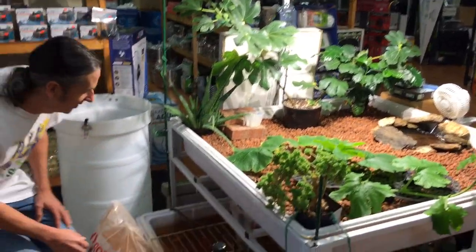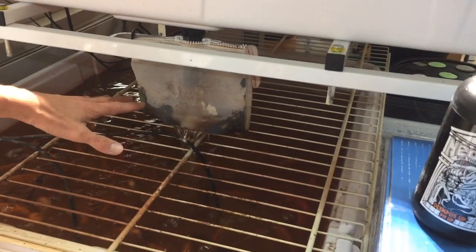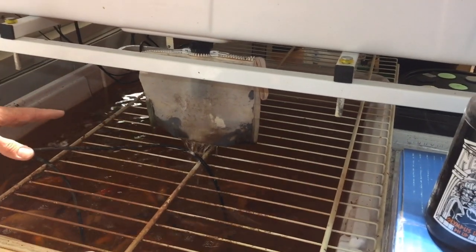Down here where it finally comes out the bottom, we have an extra net basket — just a little filter bag — just to make sure we keep everything we can out of this tank.